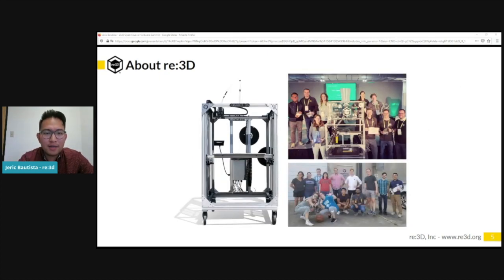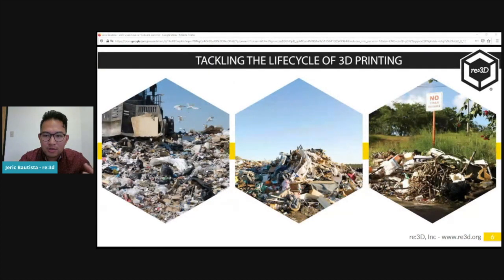We're a small but mighty team of 25 dedicated problem solvers. We're based in Houston but also have locations in Austin, Texas and most recently in San Juan, Puerto Rico. While we've grown to tackle barriers of cost and scale, we've also been steadily working to address plastic waste. In 2017, just here in the U.S., we generated over 35 million tons of plastic, and of that amount only about 3 million tons — roughly 8% — was recycled.